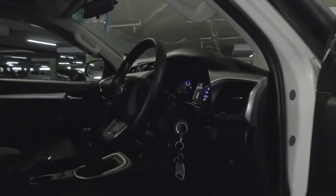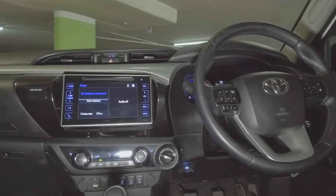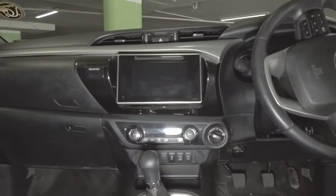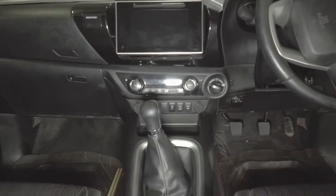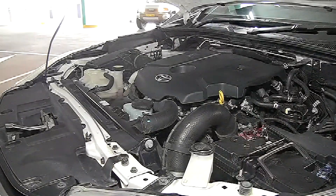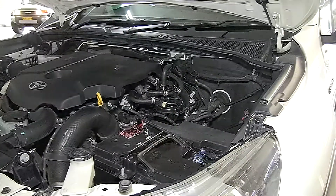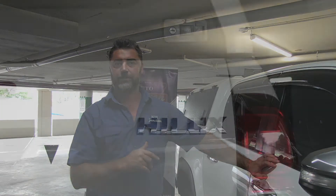I'd like to show you a bit more on the inside of the vehicle. The interior is brand new. It's got a manual gearbox — for some people that's a plus, especially those doing more off-roading who prefer being able to use first and second gear to get out of a sticky situation.